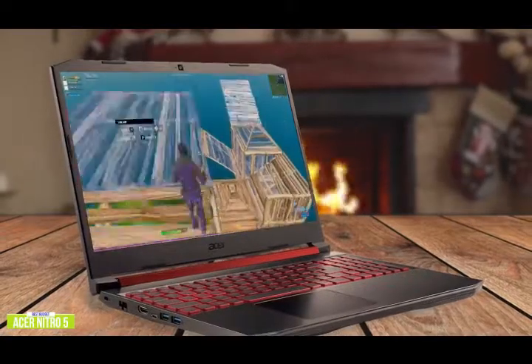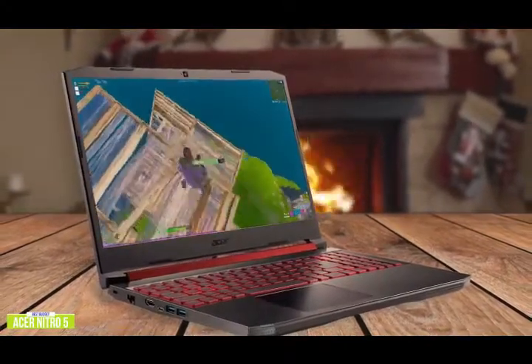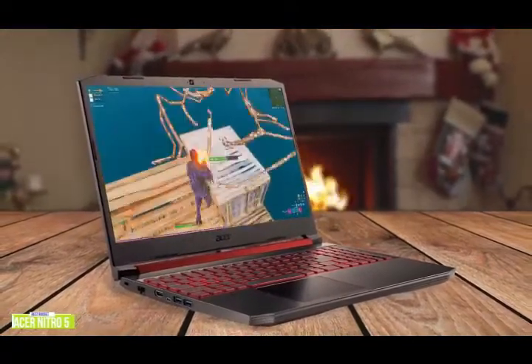The Acer Nitro 5 is a great entry-level option and hits the sweet spot for gaming performance and price, with a large 15.6-inch display and can handle most of your favorite games at one of the most affordable prices.